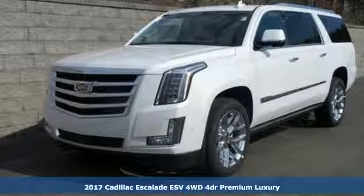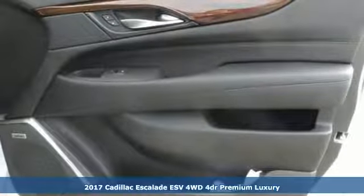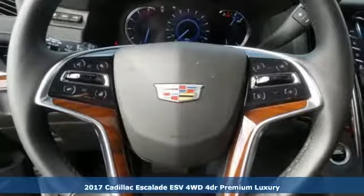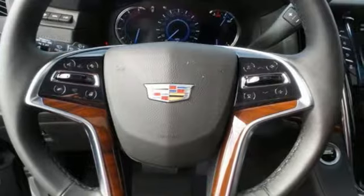It's a 2017 Cadillac Escalade. Boasting uncompromising capability on a grand scale, this Escalade is like having a seasoned adventure guide for your everyday life.